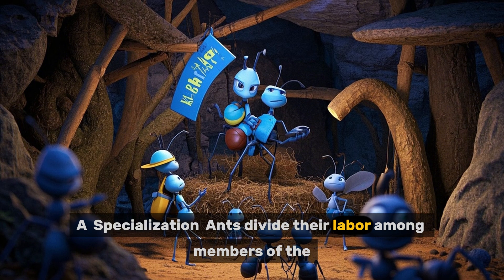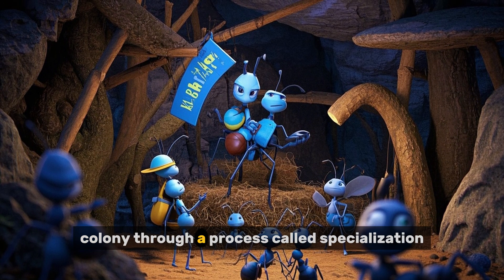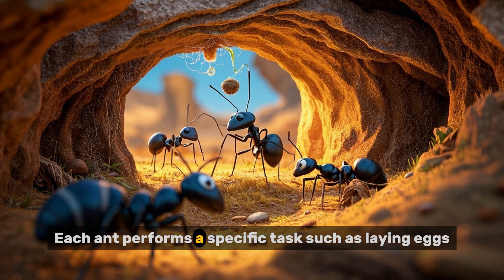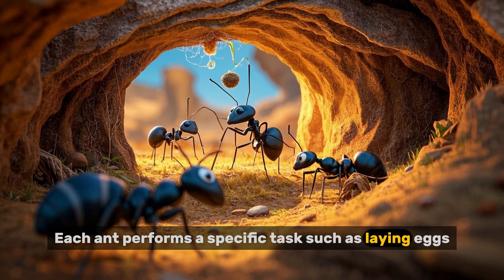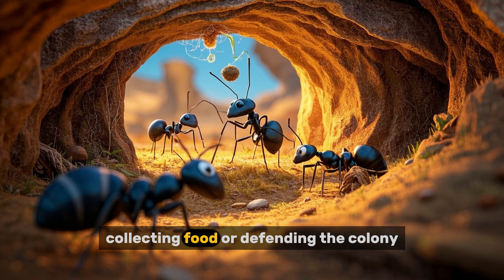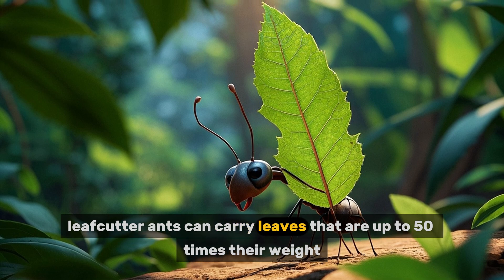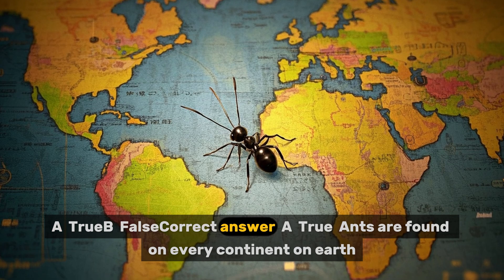Ants divide their labor among members of the colony through a process called specialization. Each ant performs a specific task, such as laying eggs, collecting food, or defending the colony. For example, leafcutter ants can carry leaves that are up to 50 times their weight.